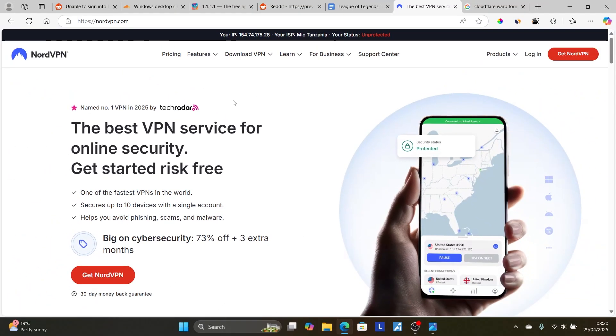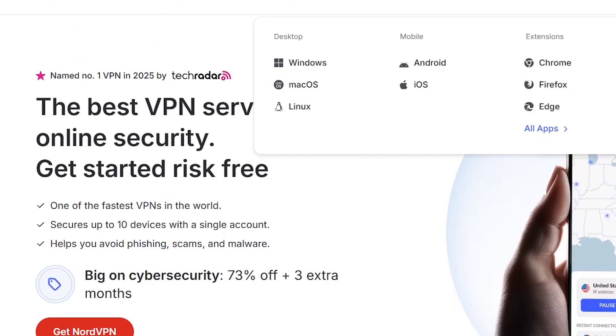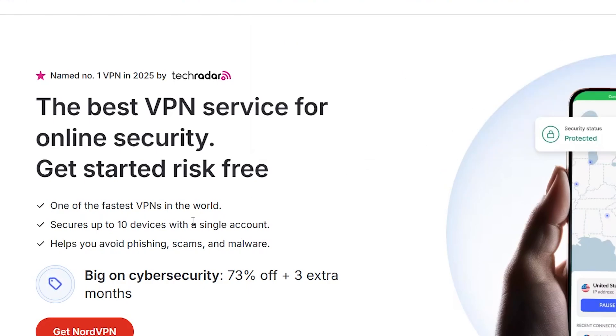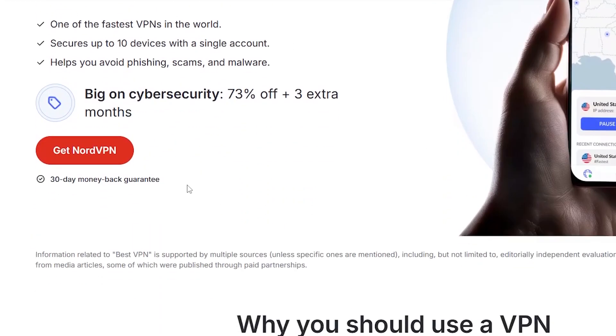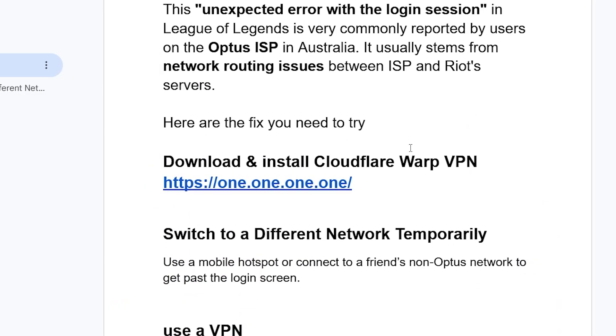The link for NordVPN will be available in the description, exclusive to my viewers. If you use the link in the description or comment section, you'll get 73% off plus three extra months for free with a 30-day money-back guarantee — so you don't have to risk anything. NordVPN is available for all platforms including Windows, macOS, Linux, Android, and iOS, and is also available as a Chrome or browser extension. Connect to any server on NordVPN and it'll help you get past the login screen for League of Legends.